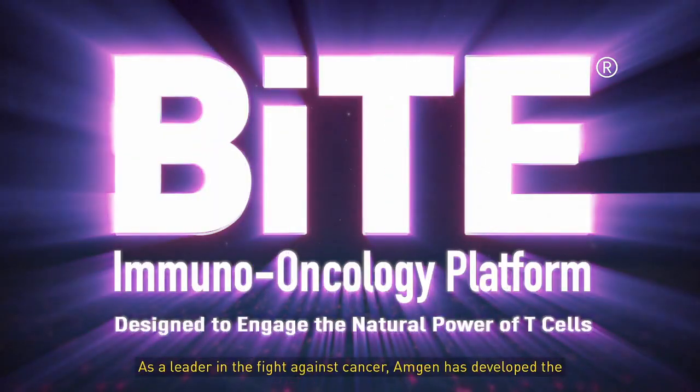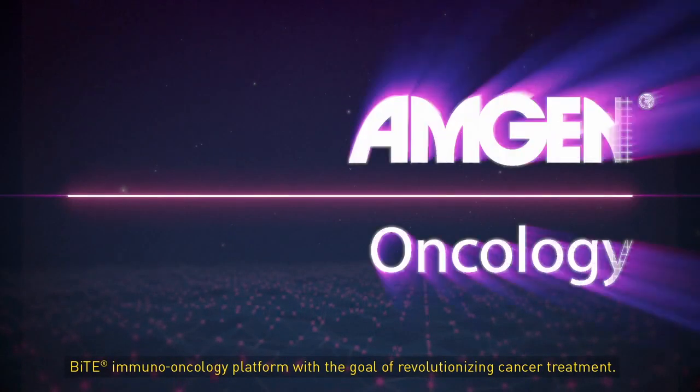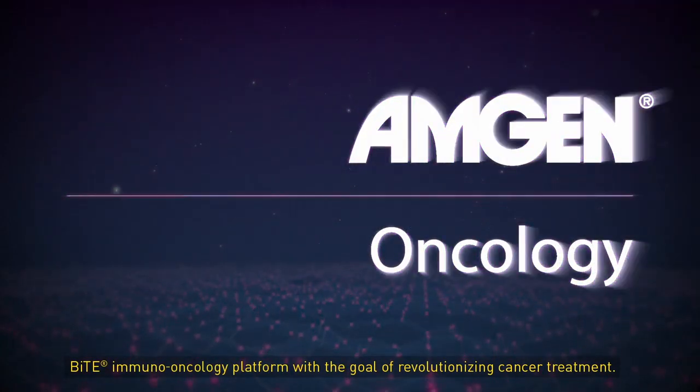As a leader in the fight against cancer, Amgen has developed the BiTE Immuno-Oncology Platform with the goal of revolutionizing cancer treatment.